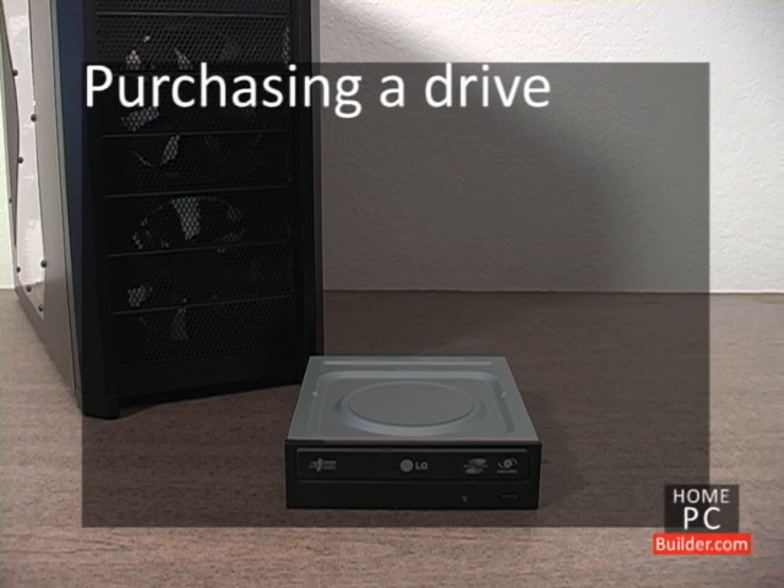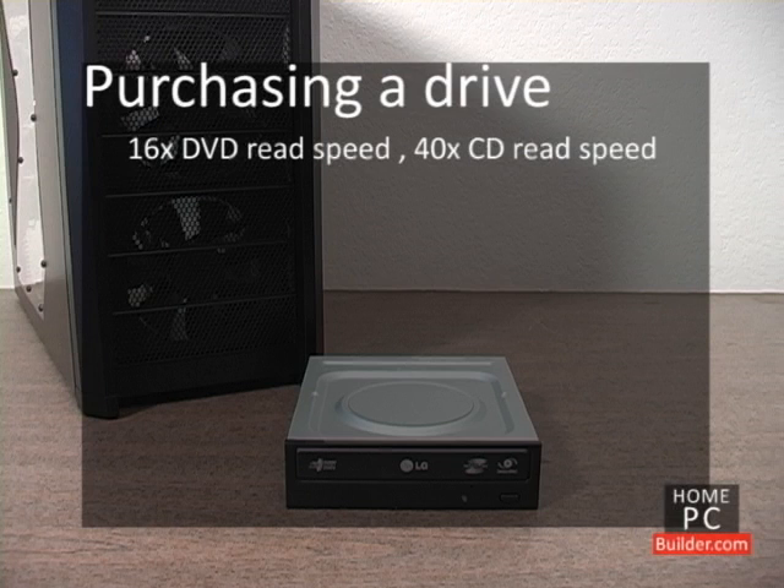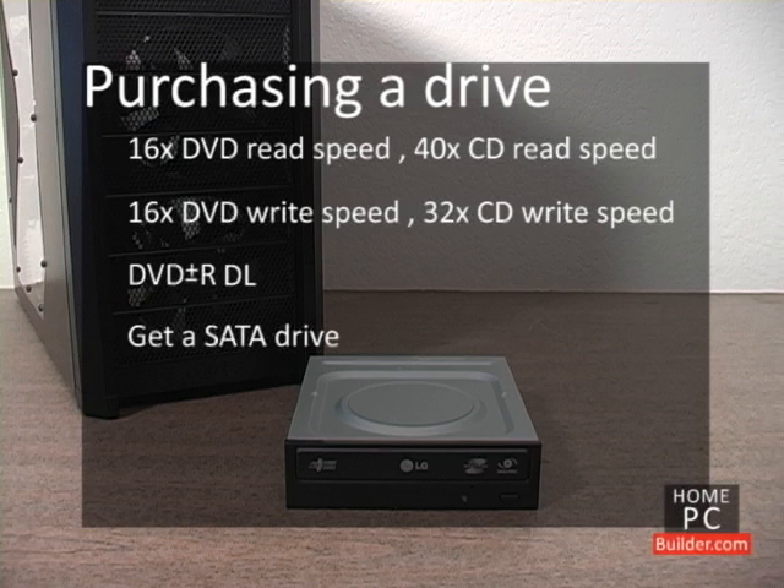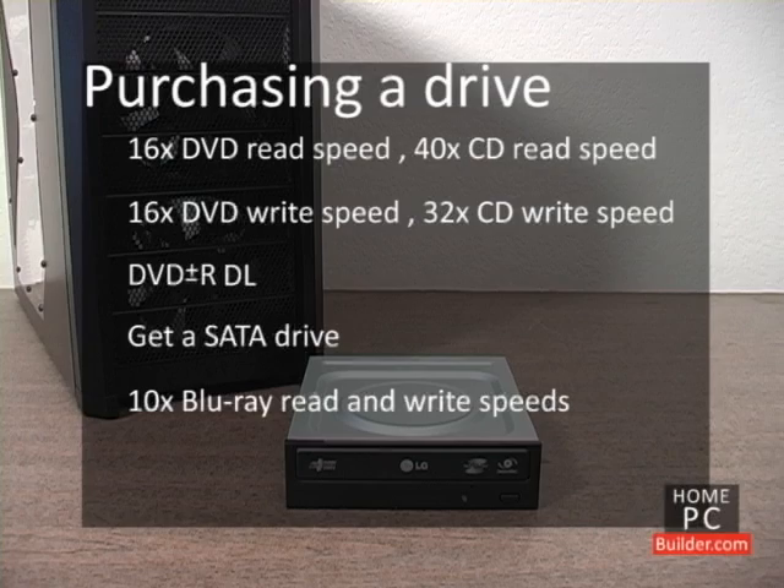When you purchase your recordable drive, look for a DVD read speed of at least 16x and a CD read speed of 40x and up. Write speeds of at least 16x for DVDs and at least 32x for CD discs. A drive that supports both DVD Plus R and DVD Minus R formats — known as DVD Plus Minus R — and also supports DVD R DL, or dual layer. And prefer serial ATA support instead of the older IDE. If you're purchasing a Blu-ray burner, look for Blu-ray read and write speeds of at least 10x.